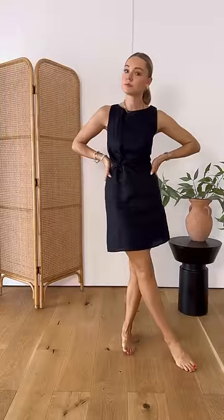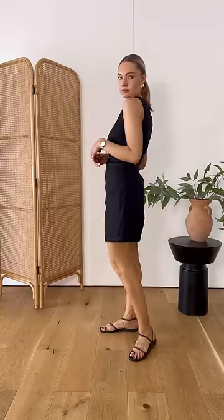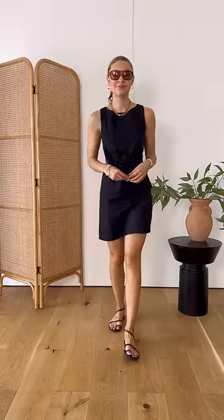Next I've decided to use jewellery as my focal point by layering up some necklaces and bracelets. The jelly sandals instantly give this dress a slightly more relaxed look as do the sunglasses. The overall effect is a slightly more beachy one.